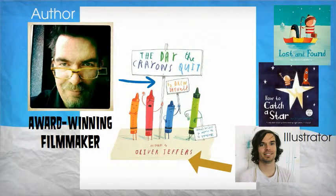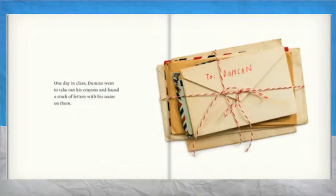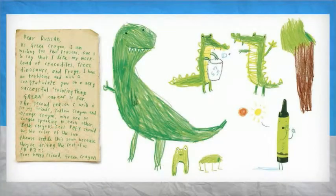We all love lessons that include critical and visual literacy, but putting together such a lesson can be a chore. Just look at these beautiful examples from the book.